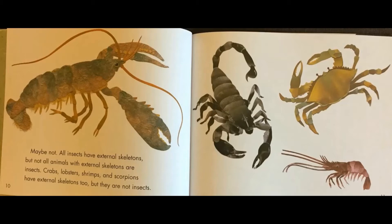Crabs, lobsters, shrimp, and scorpions have external skeletons too, but they are not insects.